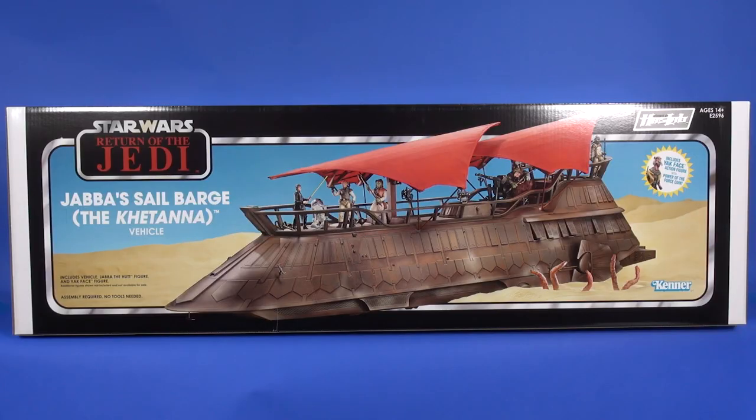A couple of housekeeping notes: down in the description, since this review is so long, I did a little breakout. If you're not interested in what the box looks like, or you just want to see the vehicle or the interior, hit that description — there are time cues so you can bounce around the video wherever you want to watch. Without further ado, let's get into this thing.